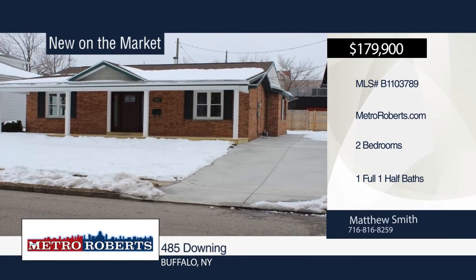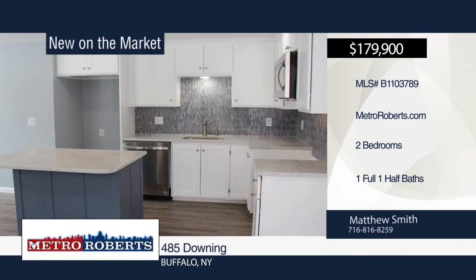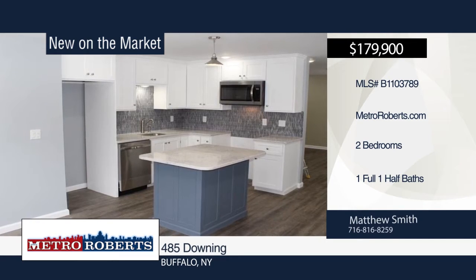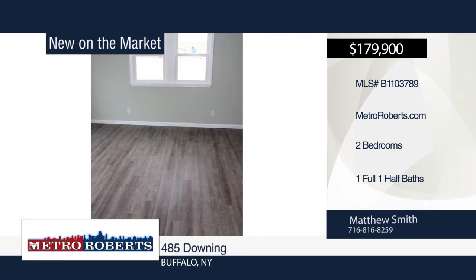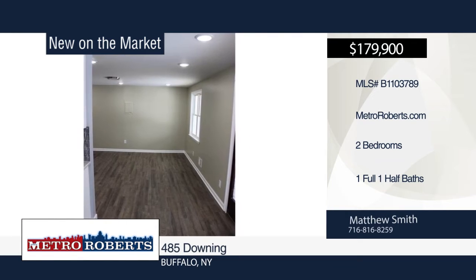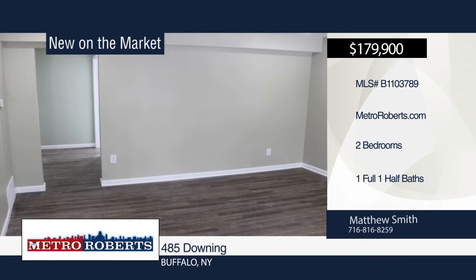This is the one you've been waiting for. Pull up to the new driveway of this two-bedroom, one-and-a-half-bath brick ranch. It boasts a beautiful kitchen with quartz counters, custom-made cabinets, island with seating, and built-in stainless steel microwave and dishwasher. Luxury vinyl plank flooring can be found throughout the kitchen, living, and bedroom.